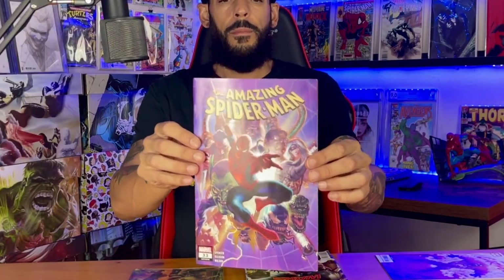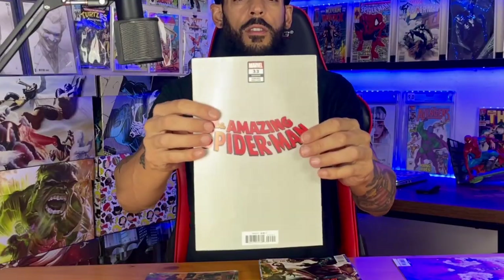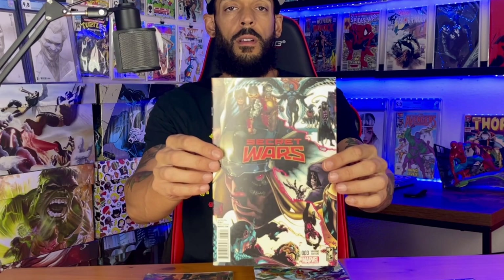So we have Amazing Spider-Man #33 variant edition, and what is this — Secret Wars #3 variant, pretty cool. And then we have one of these lenticulars — Avengers 672, or Legacy 672. That's pretty cool.